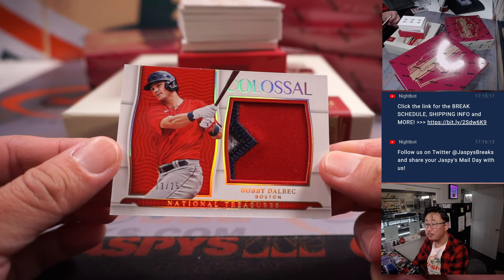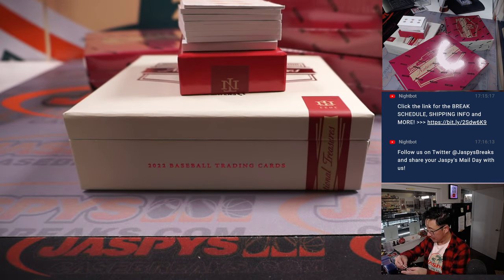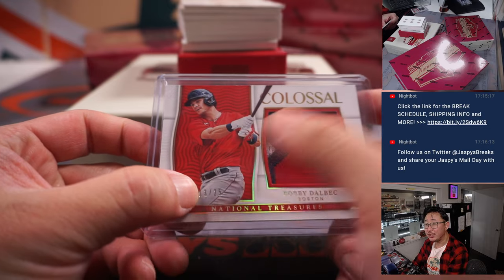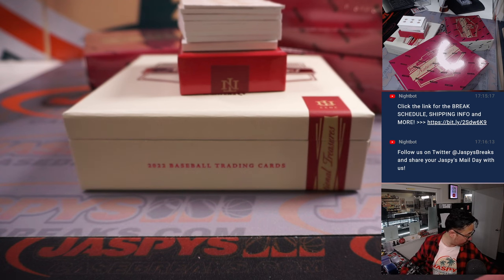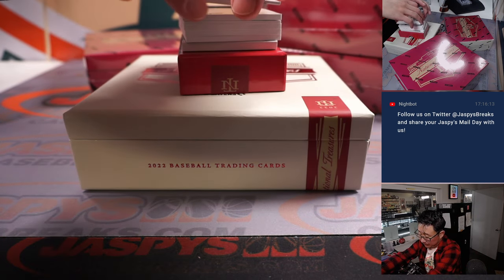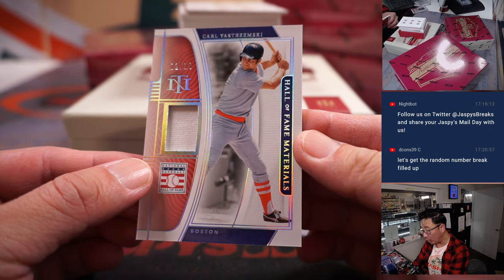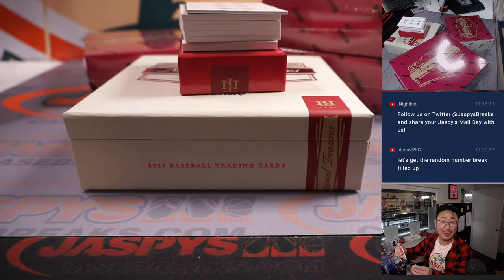Bobby Dalbeck — nice patch there, 13 out of 25, colossal relic. The Red Sox are a number block team, so we go by that last digit. If it's 13, we go with three — Boston three. That'll be for Thomas Hall. We've got more Boston — Carl Yastrzemski, Hall of Fame materials, 2 out of 10. And that's Raymond, number two.